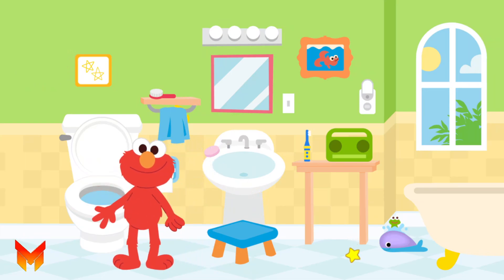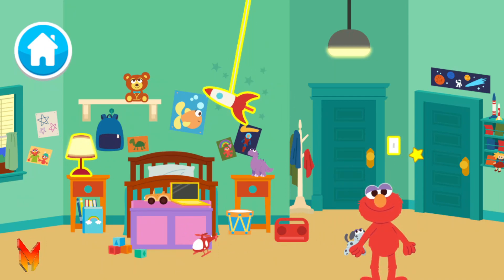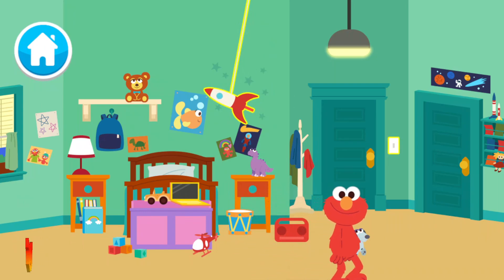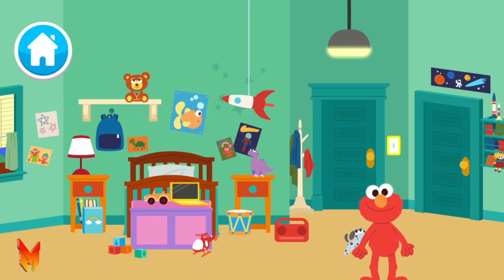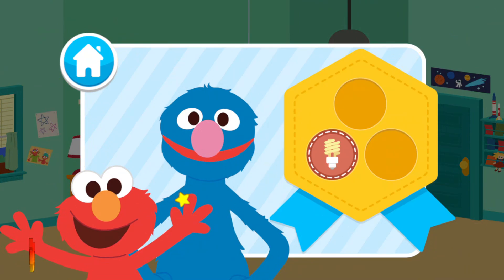No more drops here. Now, let's turn things off in Elmo's bedroom. Come on, let's turn things off. Lights out. All done. Thanks for helping Elmo turn things off and save energy. You did it! Here is your Go Green conservation badge for helping turn everything off in Elmo's house.